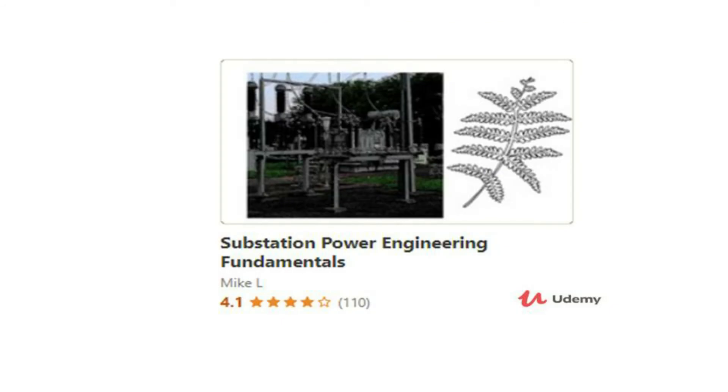If you want to build a more comprehensive knowledge base revolving around substations, I recommend you check out my course on Udemy called Substation Power Engineering Fundamentals. This is a comprehensive video course where you can learn industry-specific knowledge about power substations that you would not have known unless you worked in the utility industry for a number of years. If you're interested in joining this course, please check it out with the link in the video description. Thank you.